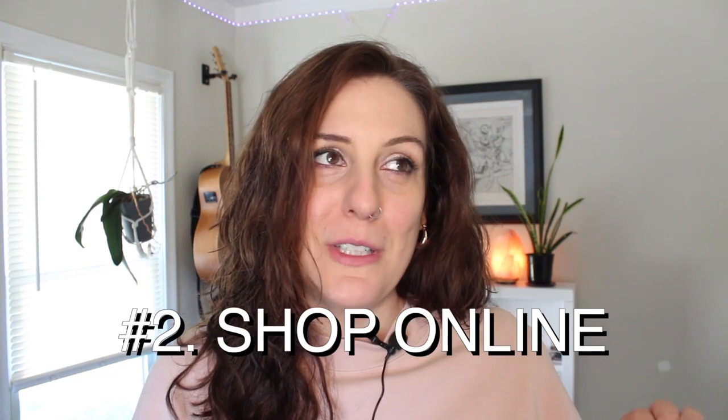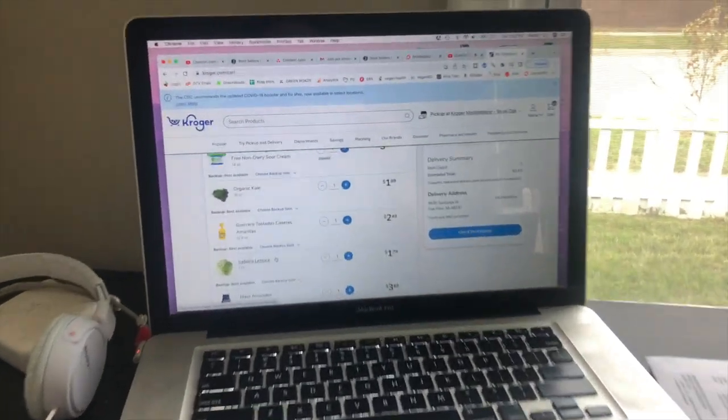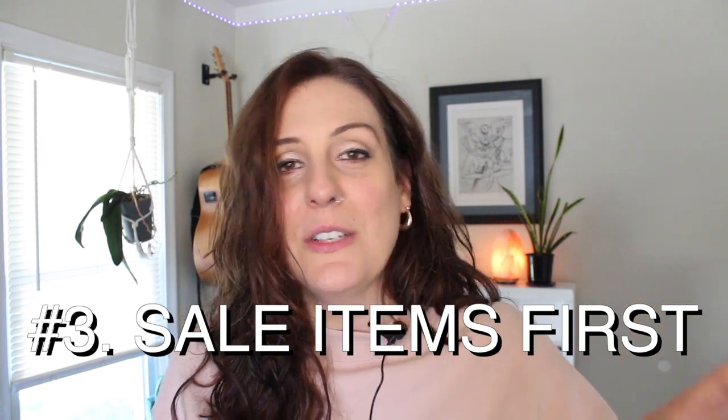The second thing I always try to do to stick to a budget is to shop for groceries online and do grocery pickup. If I shop online I can see the total right there, and if I find that I'm over budget I can readjust and take things out of my cart super easily. I also like to shop from the sale items first, so I try to see what items are on sale and meal plan around those sale items.